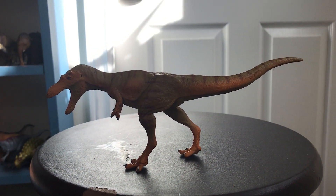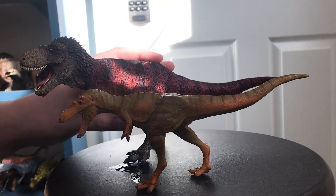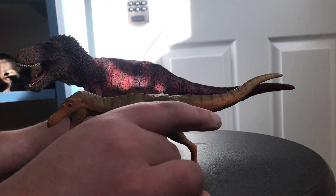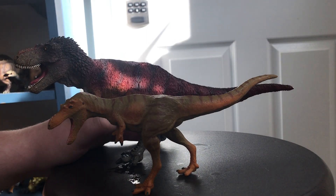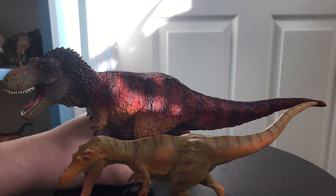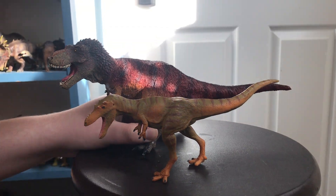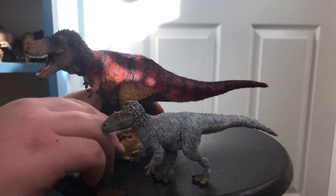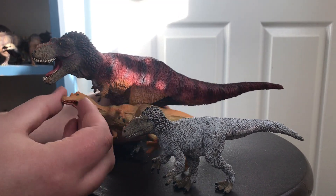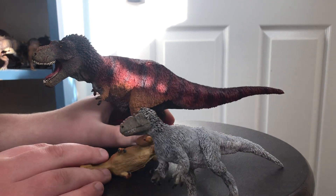Another Tyrannosaurid we bring in is, obviously, the well-known and well-favored Safari Limited Feathered Rex. As you can see, the Feathered Rex is big and bulky compared to the Chianzaosaurus, which is more slender-like. Let's bring all three Tyrannosaurids up together. This is the most recent Tyrannosaurid Safari has done. I am hoping, like I said, that they make some more Tyrannosaurid species like Albertosaurus.